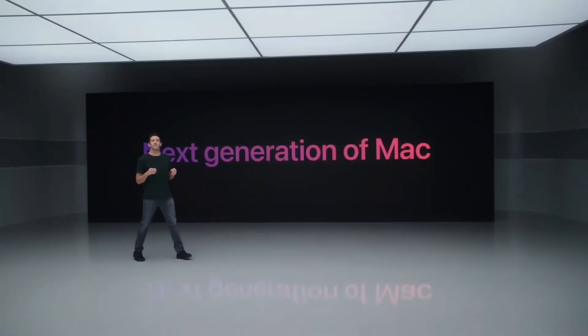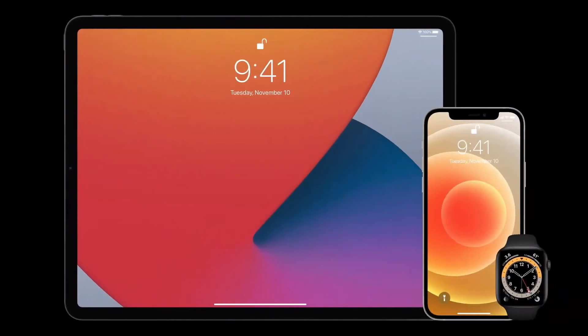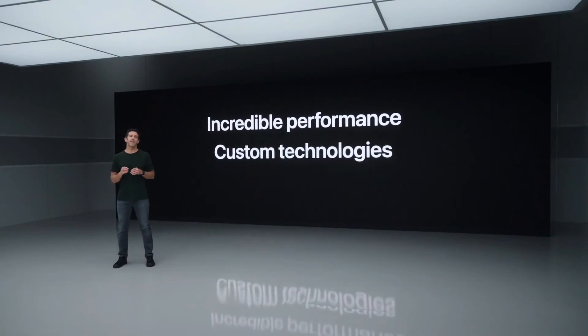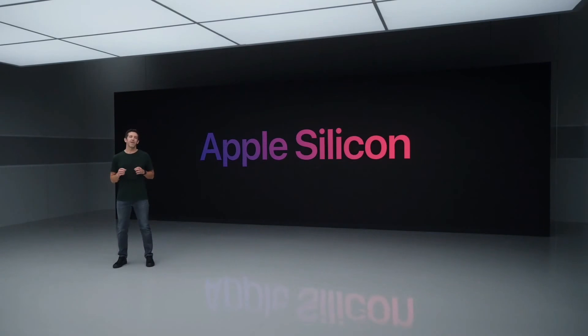We've been making Apple Silicon for more than a decade. It's at the heart of iPhone, iPad and Apple Watch, and now we want to bring it to the Mac. So the Mac can take a huge leap forward with the incredible performance, custom technologies and industry-leading power efficiency of Apple Silicon. And as we've said, we're developing a family of chips and we're going to transition the Mac line to these new chips over the next couple of years.